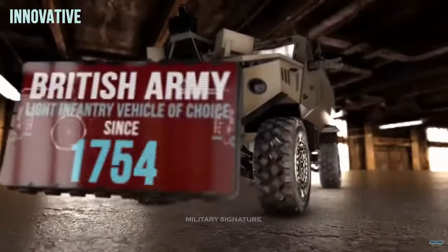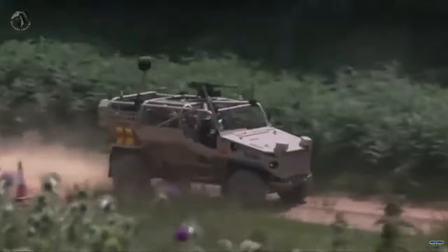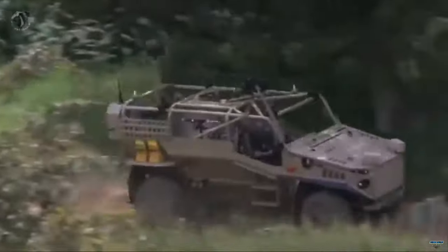Ministry of Defense officials said last year that the program would be funded to the tune of £1 billion, or $1.2 billion, starting in 2025.